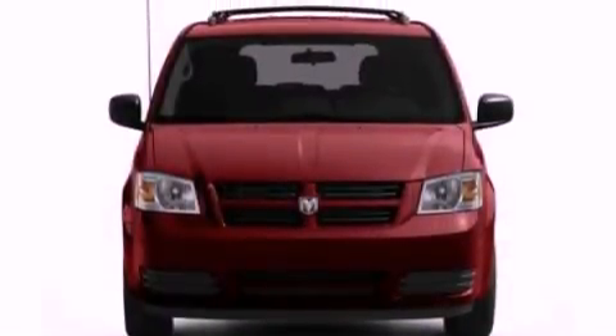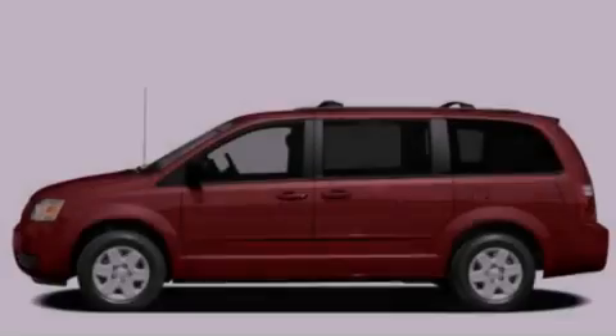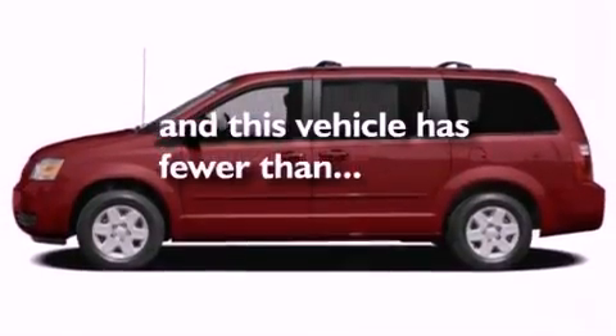Additional features include air conditioning, heated side-view mirrors, a rear window defroster, and this vehicle has fewer than 37,000 miles on the odometer.